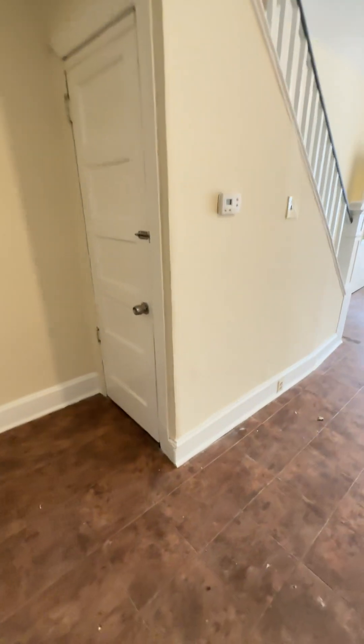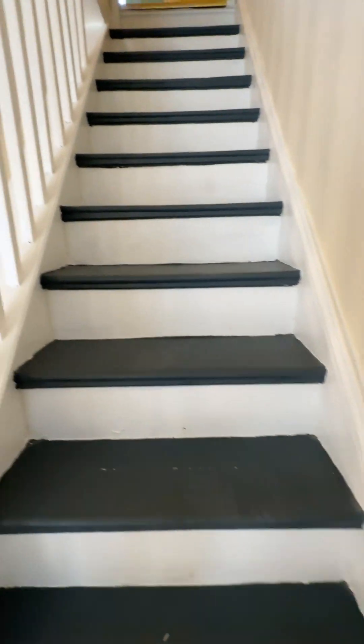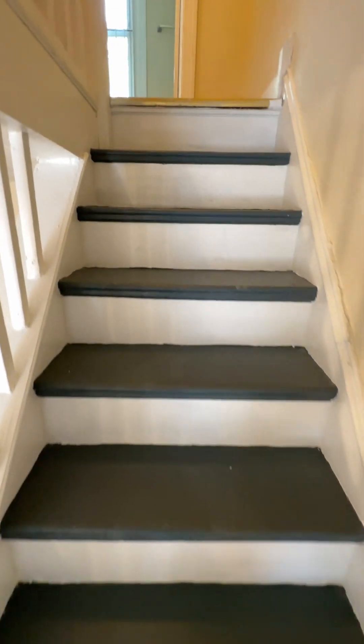Downstairs is an unfinished basement with a concrete floor that has laundry and the mechanicals. There's a washer and dryer down there.